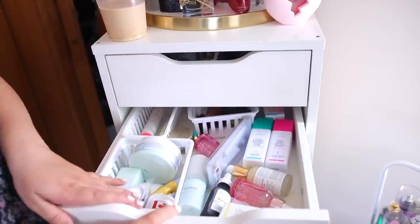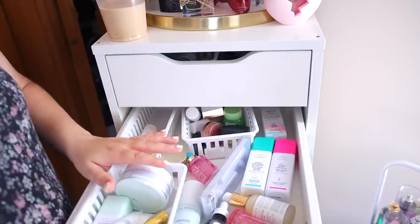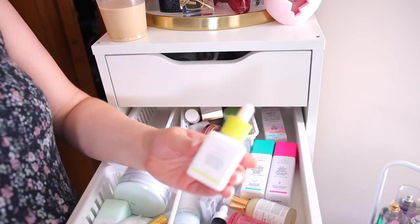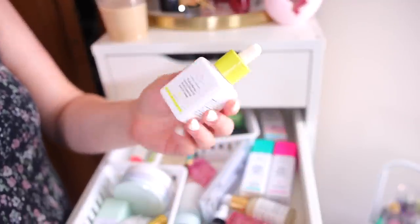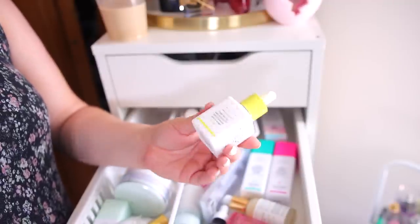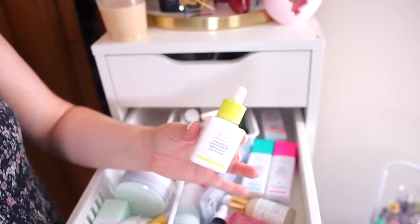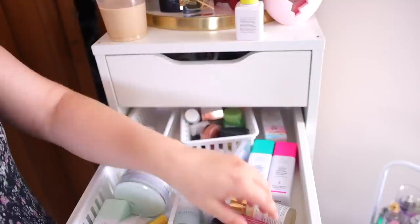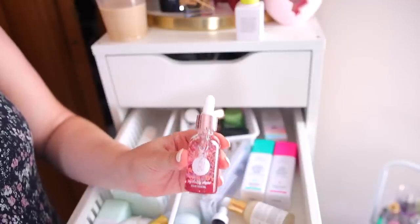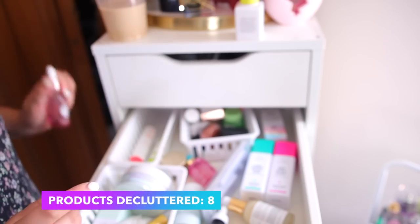Next drawer — this one has some evening products and nighttime exfoliators mixed in. First is my Drunk Elephant Marula Oil. I do really like it and I want to hold on to it — it's still one of my favorite facial oils even though I've found cheaper alternatives. This Skin Ink My Daily Dose serum — I think I got it in a subscription but I'm just not using it and I have a lot of serums I can use instead, so I'll declutter.